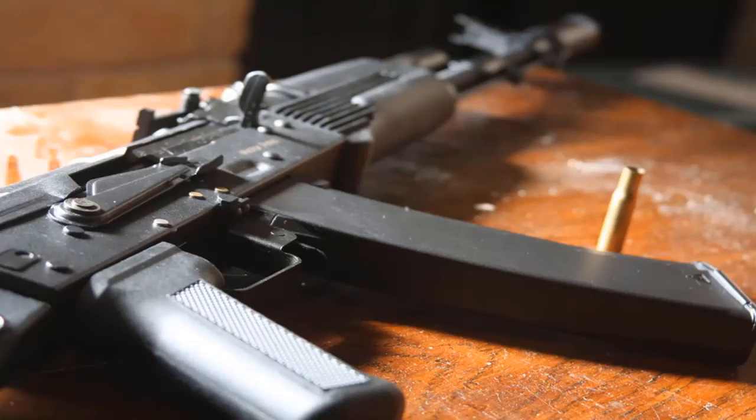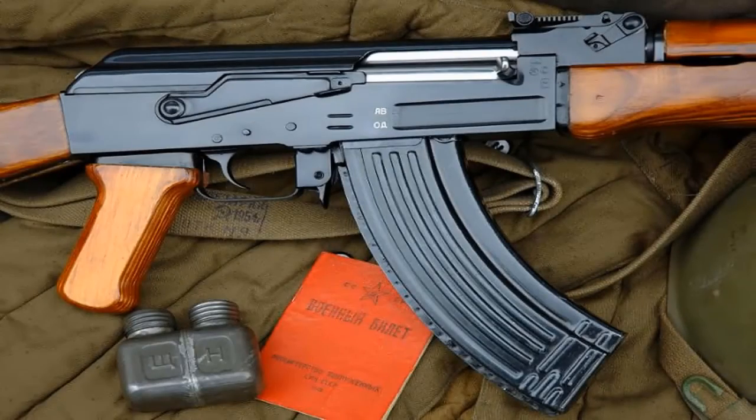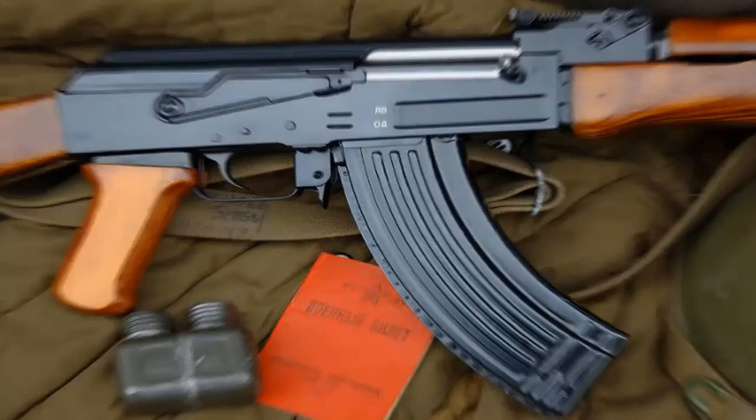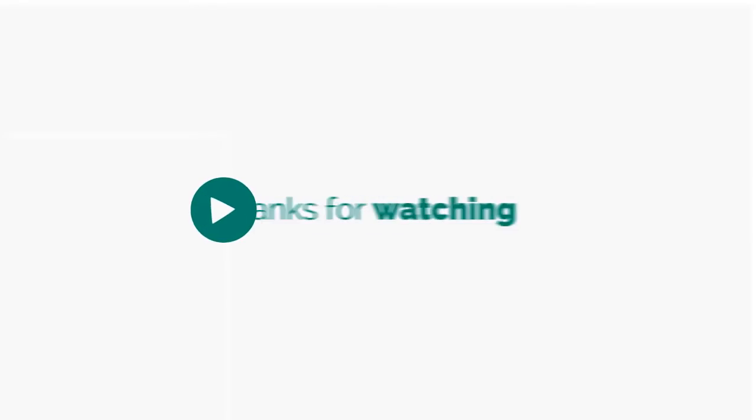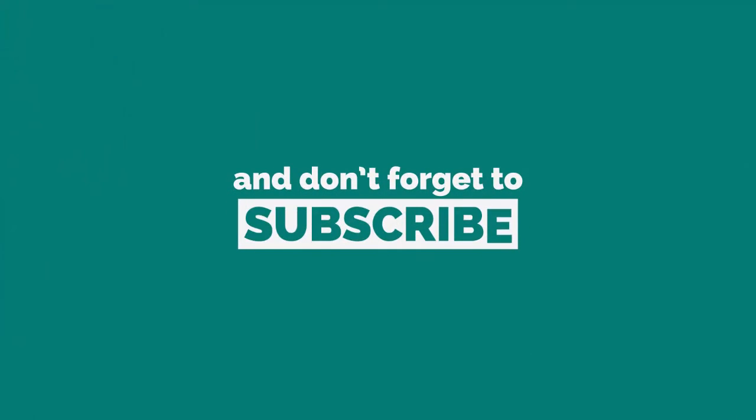That is my video for today. I firmly believe that you would really like and love this video. Please, if you have not subscribed to my channel, go ahead and subscribe for more videos. See you guys.